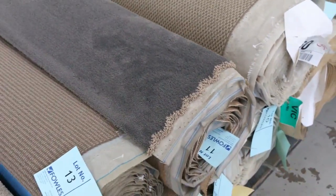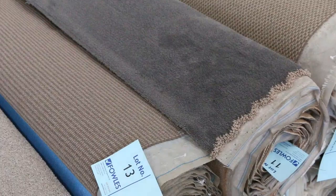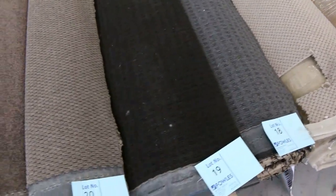And they can vary - these offcuts will vary anywhere from $25 to $35 a broad new metre. So it's 3.66 metres wide, so for $25 you can pick yourself up an awesome carpet there, generally saving yourself anywhere from $50 to $150 a metre.